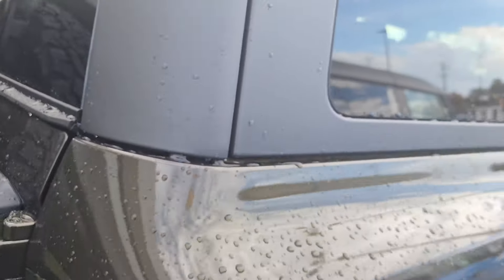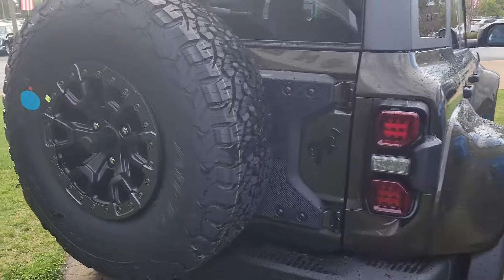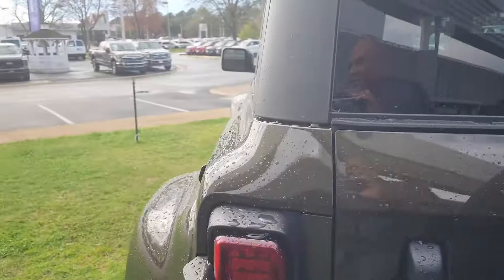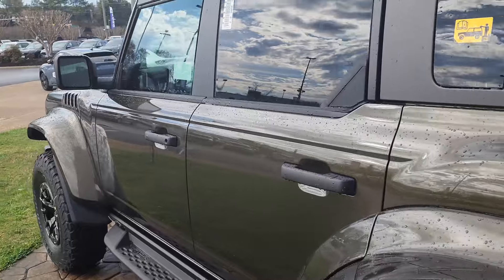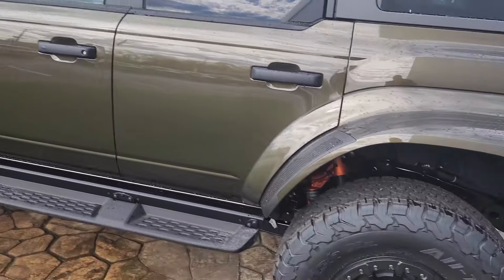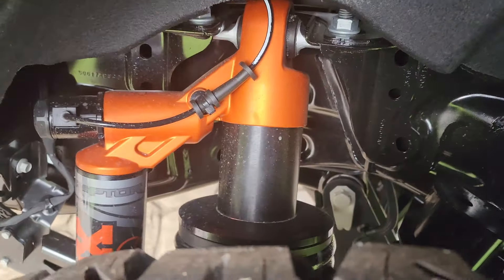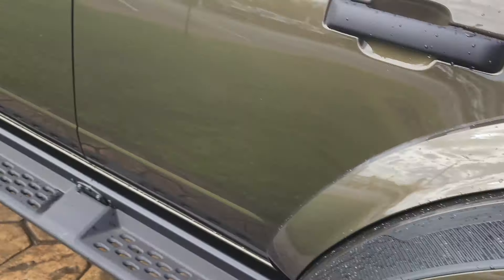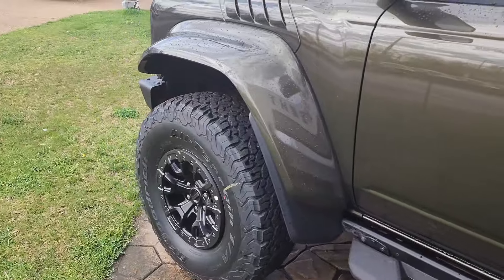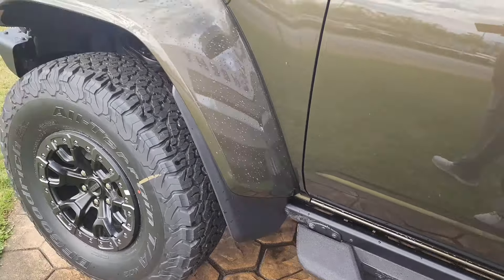Those look good. Very nice. So yeah, up here at Sheehe Ford they have plenty of Broncos — Raptors, Wildtracks, and Badlands. Look at that suspension — that's cool. Kind of got that built-in mud flap there attached to the fender. Awesome.